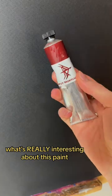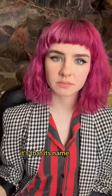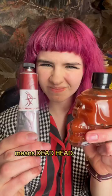What's really interesting about this paint isn't the fact that it's one of the oldest paints in the world, dating back to 40,000 years ago. No. It's that its name, Caput Mortum, means deadhead. Why on earth is that? Well, let's talk about it.